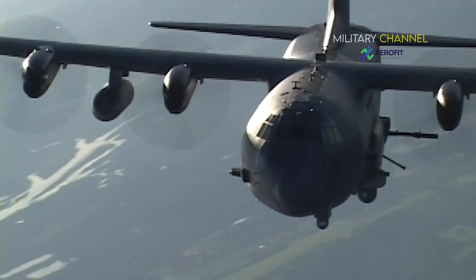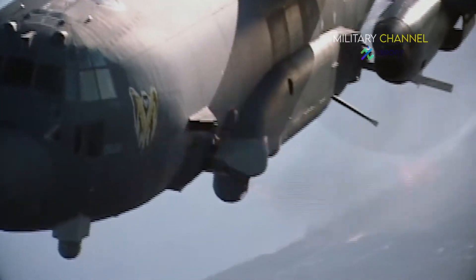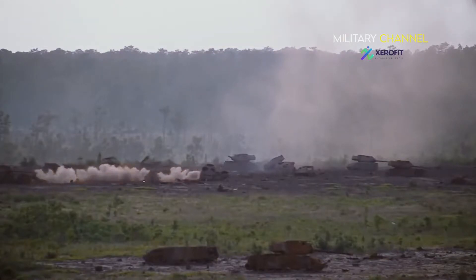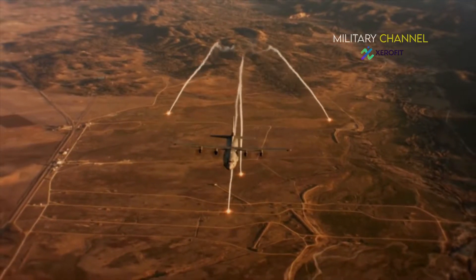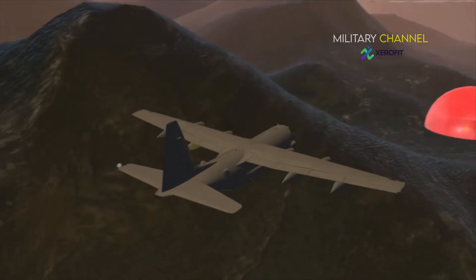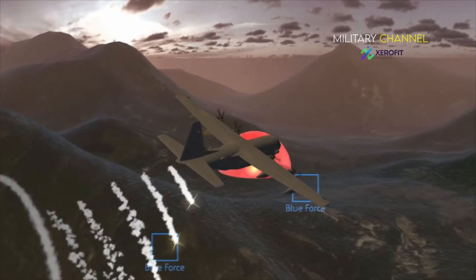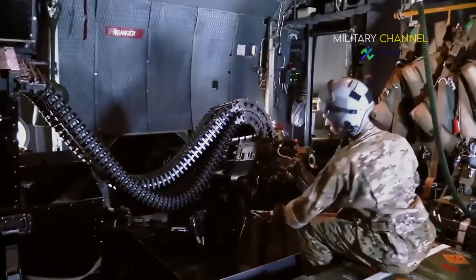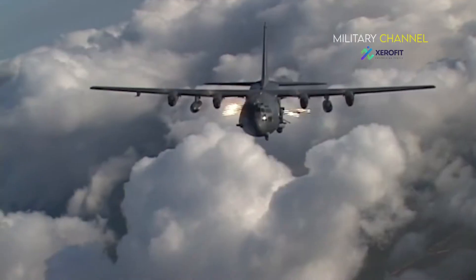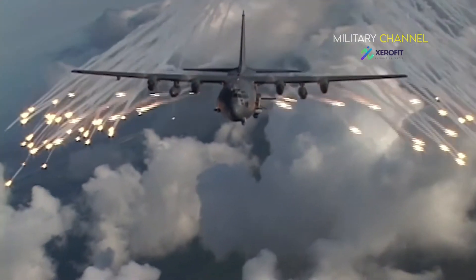The hybrid AC-130J Ghost Rider incorporates the flying proficiencies of the MC-130J and the air-to-ground combat capabilities of the AC-130. It will conduct continuous strike operations, including close air support (CAS) for troops in contact, convoy escort, and point air defense. The deep air support missions are executed against pre-planned targets and targets of opportunity.